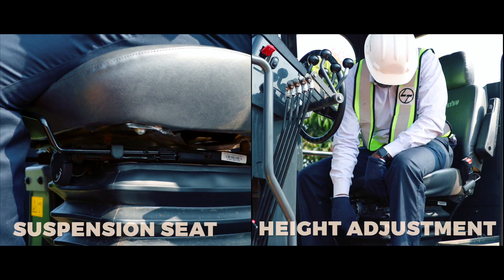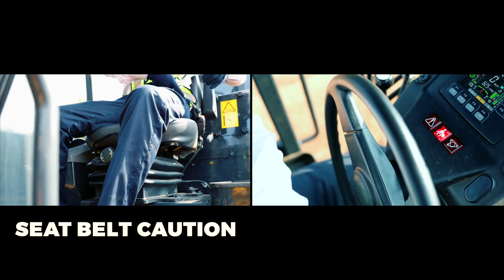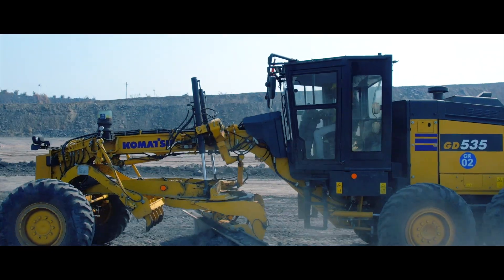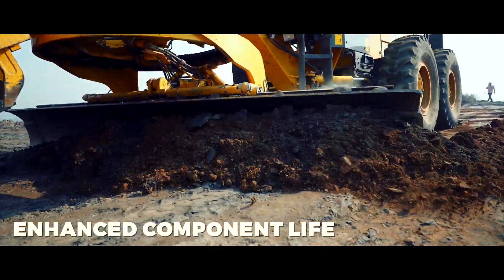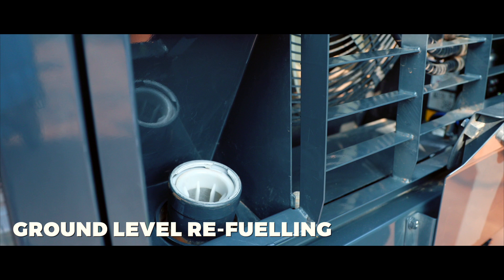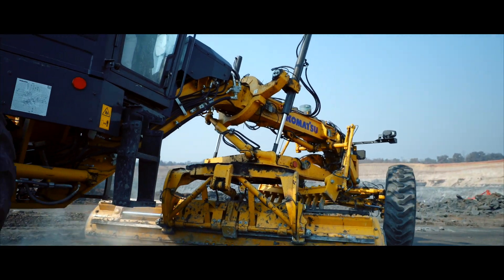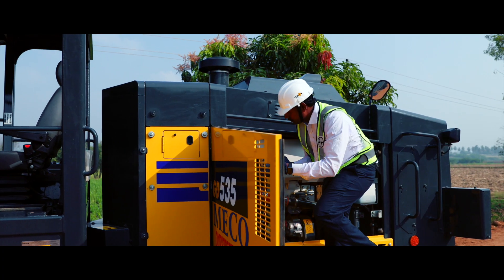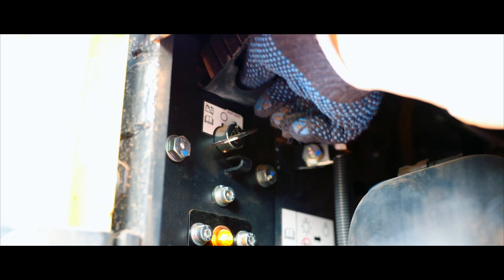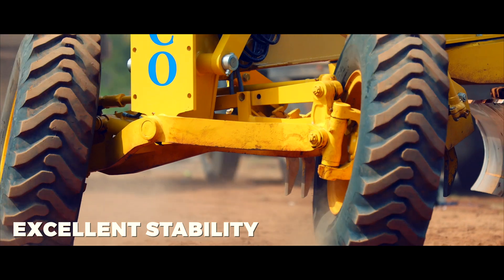Easy serviceability, superior comfort and high reliability are its key features. The Komatsu GD535-6 has high component life and is built to deliver high productivity over a long period. It has a ground level refueling facility. The hydraulic blade tip can be freely controlled even when the grader is engaged in production. The maintenance-free battery on an elevated bay with a disconnect switch is provided for hassle-free operations. A long wheelbase with a shorter turning radius gives the machine good stability.